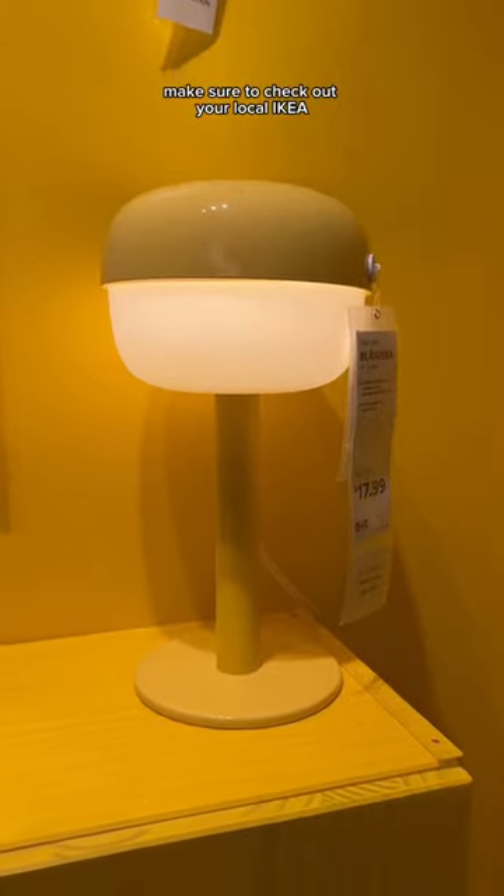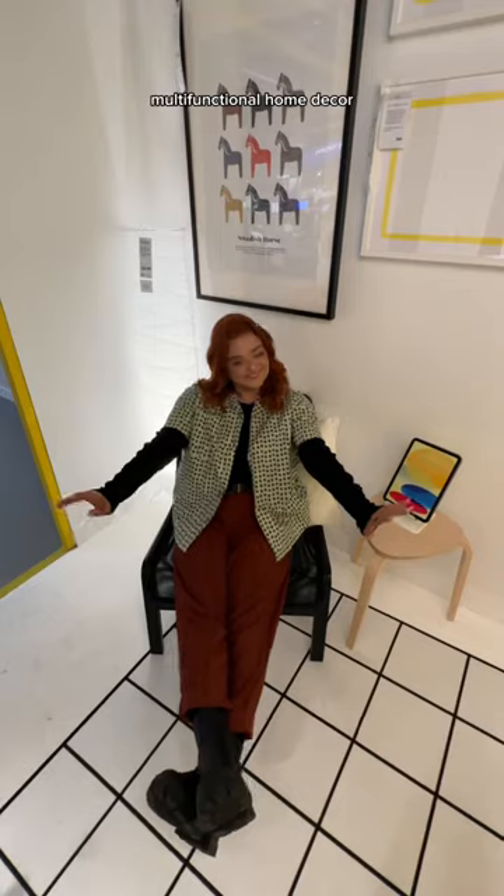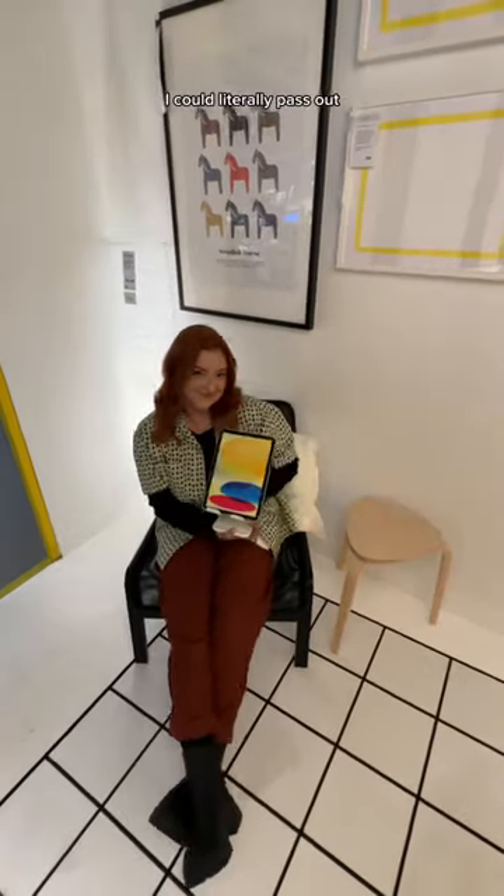Make sure to check out your local Ikea and see if this space is installed. You may see a familiar face on a screen, or you'll just leave with some really cool multifunctional home decor. I'm so grateful this is happening — I could literally pass out.